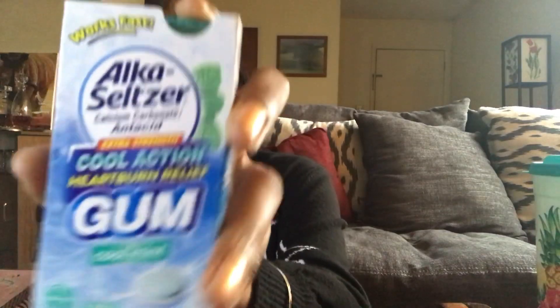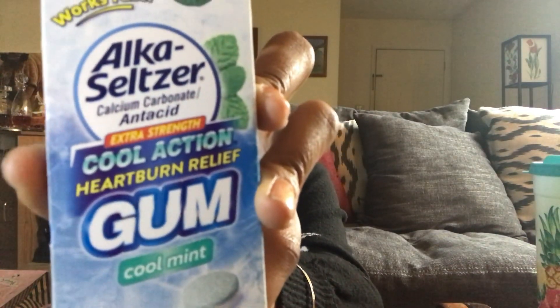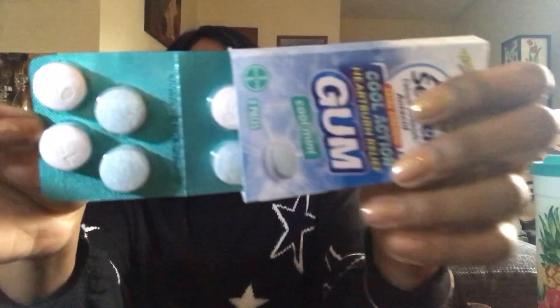Something I was surprised to see was the Alka-Seltzer gum — I saw Thrifty Tiffany haul this too and sure enough I found it at my Dollar Tree. It's eight pieces and it's an antacid — works fast for heartburn relief. Adults and children 12 and older take one to two pieces as symptoms occur or as directed by a doctor. I eat a lot of spicy foods and I don't really get heartburn, but someone may — so maybe if someone's over and I make spicy food, it'll come in handy.